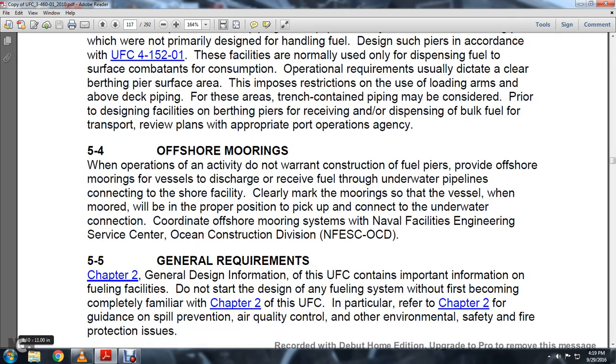Section 5.4 Offshore Moorings: When operating activity does not warrant construction of fuel piers, offshore moorings allow vessels to charge and discharge, receiving fuel from underwater pipelines connecting to the shore facility. The vessel moors up and when properly positioned picks up and connects the underwater connection. Contact the NEFSCO OCD (Navy Fuel Engineering Service Center, Ocean Construction Division) for offshore mooring systems.